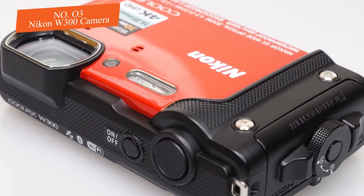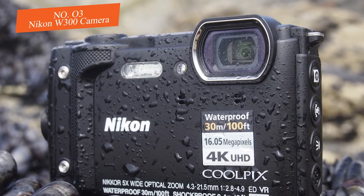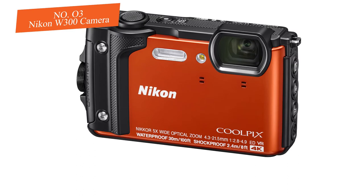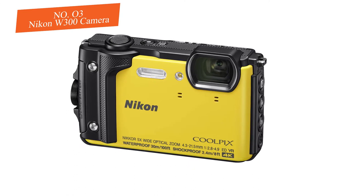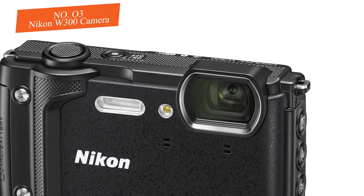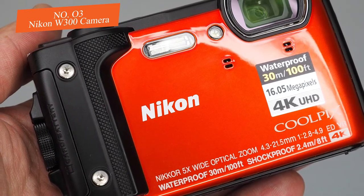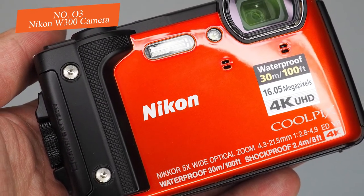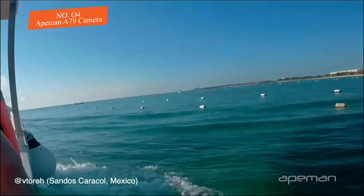The W300 battery is rated for 280 shots per charge. While setup is more time-consuming than with the GoPro or the Akaso, the Nikon W300 has more features to play with. In addition to built-in Wi-Fi and Bluetooth, it comes with GPS, an altimeter, and depth meter for diving. It even has a built-in barometer so it can read atmospheric pressure and water pressure, making it ideal for explorers and mountain climbers as well as scuba divers and snorkelers seeking clear, crisp underwater photos and video.